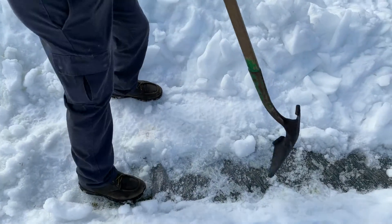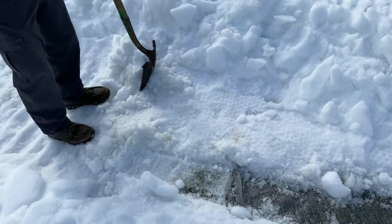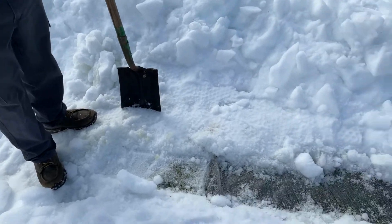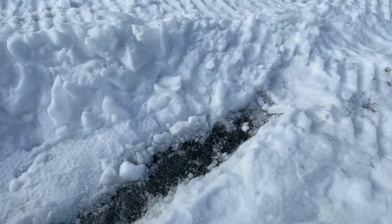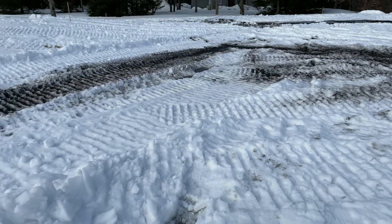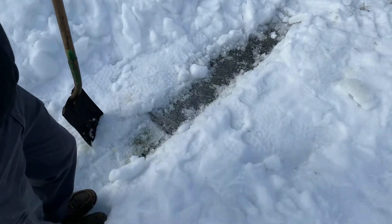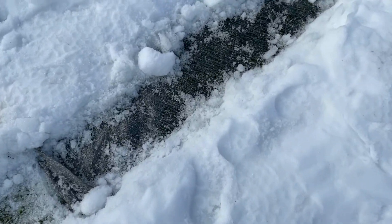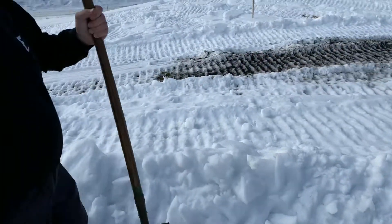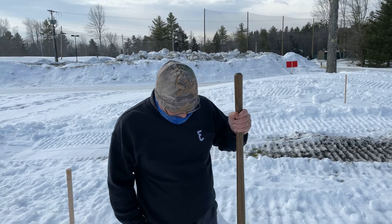We've spent a lot of time putting the black sand out around the sod channels to help burn off the snow and get the water flowing as it warms up.